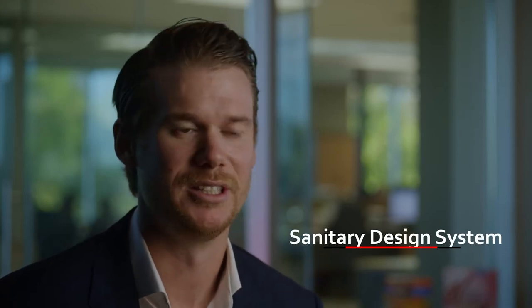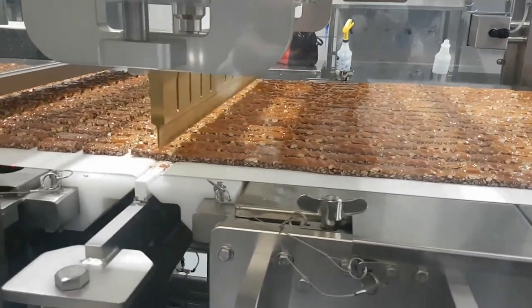A system that we built a few years ago — our customer had a very specific product that wouldn't run on a typical bar line. We worked with our customer and developed a sanitary design system utilizing some special technology that allowed us to run their products through our system. We've developed this system with our customers and our customer sanitation team to ensure that this system meets every single aspect of the sanitation requirements for the bar industry.